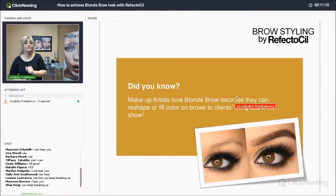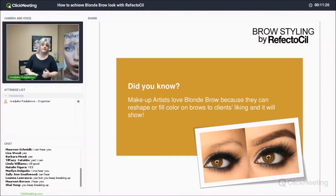Makeup artists love blonde brows because they can reshape or fill color on brows to the client's liking and it will show. For example, if somebody wants a more defined brow, you can bleach the hairs so the artist can then draw in a brow, make it thicker, without too much contrast between areas of more or less hair. When you bleach it, it gives a nice clean canvas to redesign the brow. If you're working with makeup artists, this service will accommodate them — for models doing photo shoots, bleaching out the brows is another helpful option.